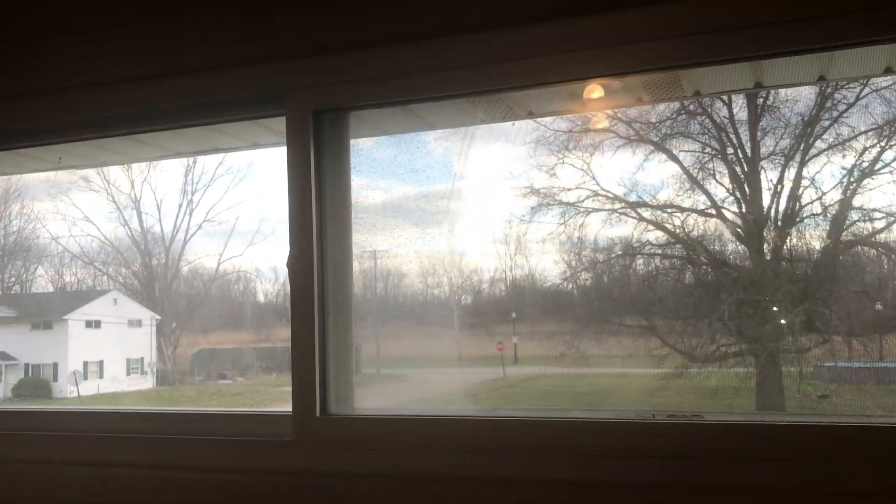Smoke alarms are working. Going into the first bedroom — have the carpet cleaned. Complete paint job of the walls. The ceilings are all good. Have the windows cleaned.